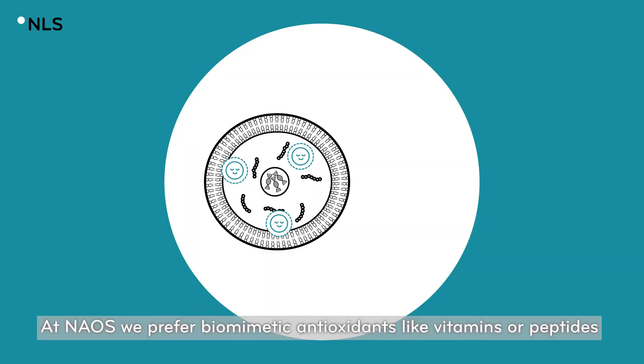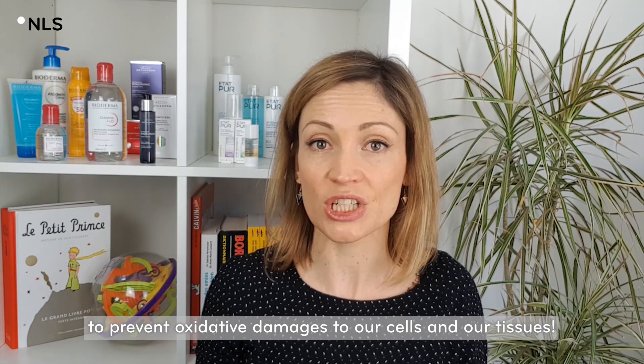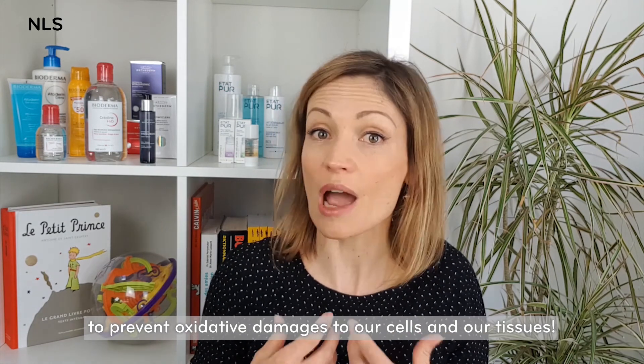At NAHUS, we prefer biomimetic antioxidants, like vitamins or peptides, that will perfectly integrate and support our natural defenses to prevent oxidative damage to our cells and our tissues.